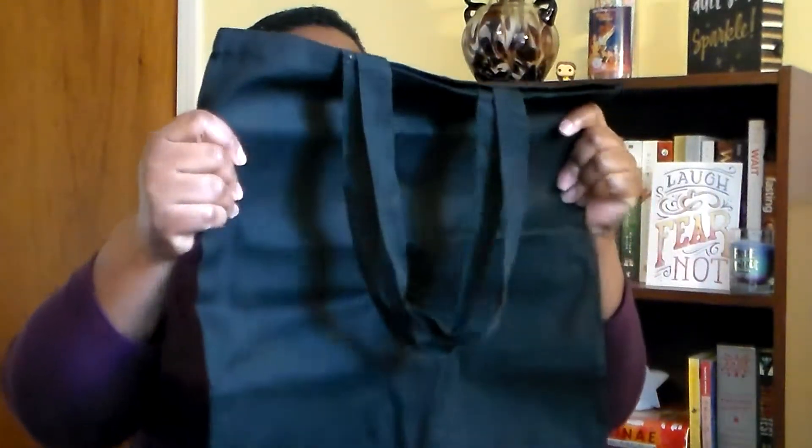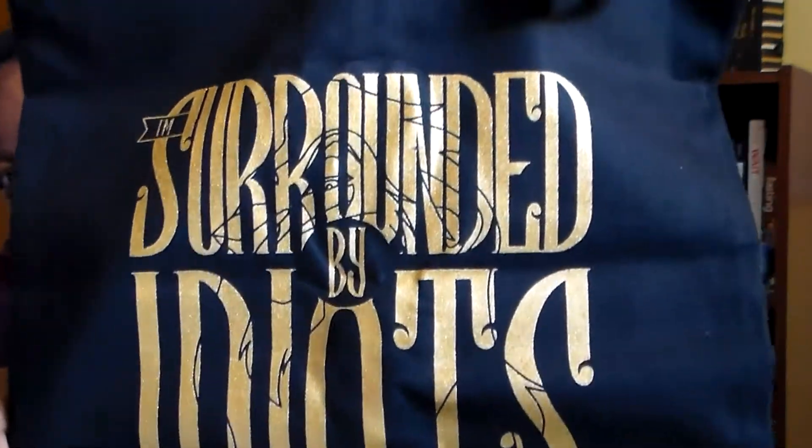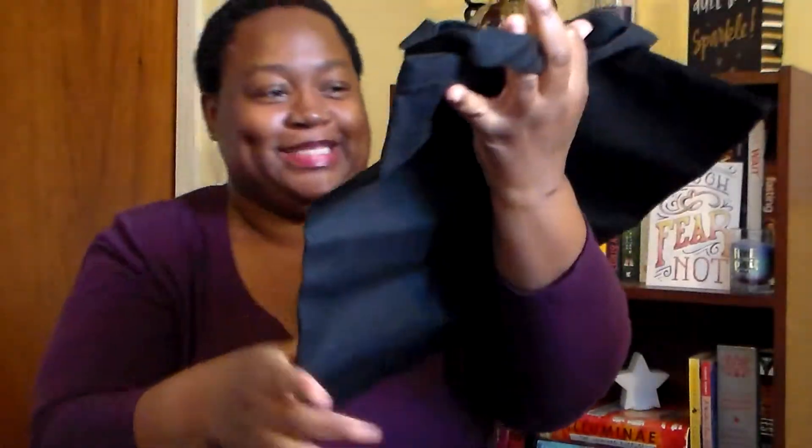Next, we have what looks like a tote bag — and yes, it is a tote bag! It says 'I'm surrounded by idiots,' it's gold and sparkly, and it's got Scar on it. I have been wanting a tote bag and I am so excited!